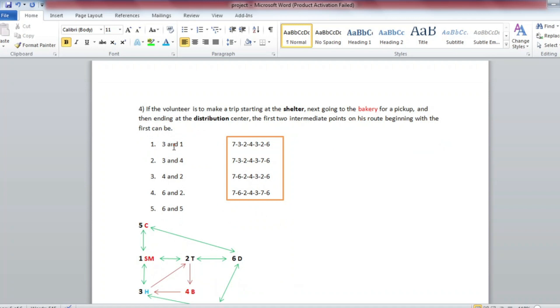If the volunteer is to make a trip starting at the shelter, next going to the bakery for a pickup, and then ending at the distribution center, the first two intermediate points on his route beginning with the first must be identified.